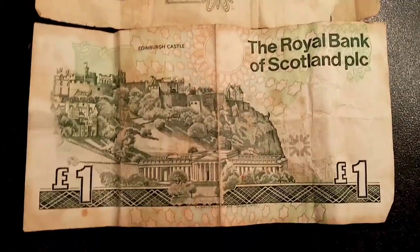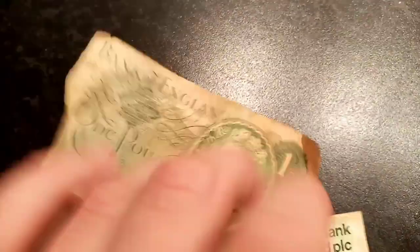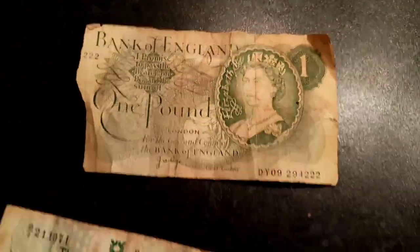On the Scottish one there you've got the Royal Bank of Scotland again in lettering, £1 with the pound sign, with the theme on the back of the Scottish one being Edinburgh Castle.